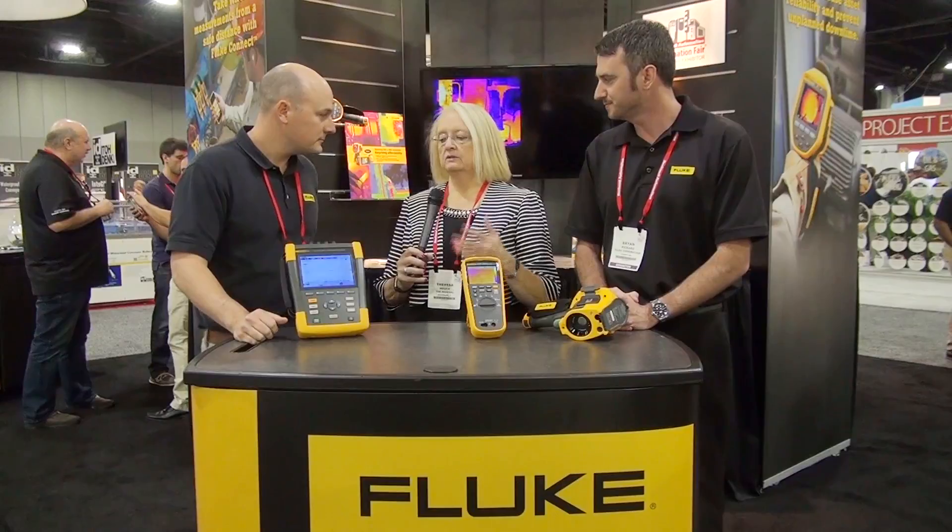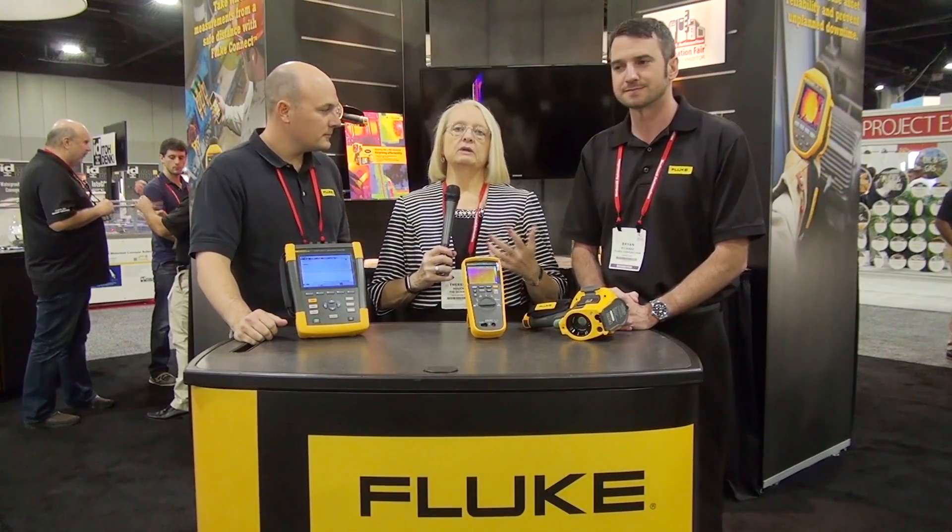There's so much more to learn about these products that we just don't have time for in this video, so go to the URL you see on the screen to find out more about these and the others offered by Fluke, and see how they might be able to help you. I'm Teresa Hauck at the 2016 Automation Fair event. I'll see you next time.